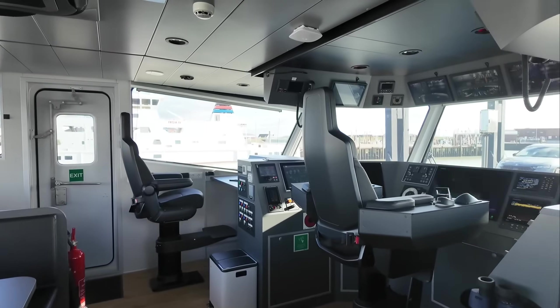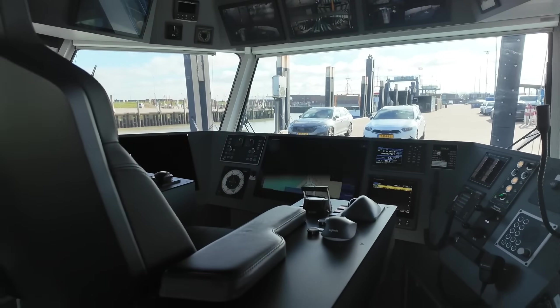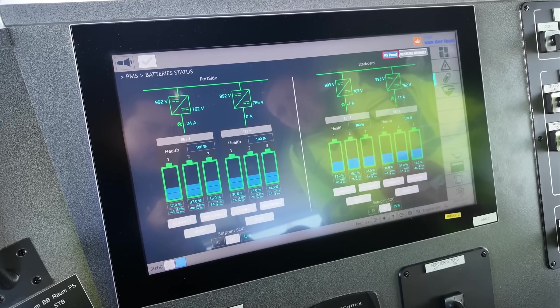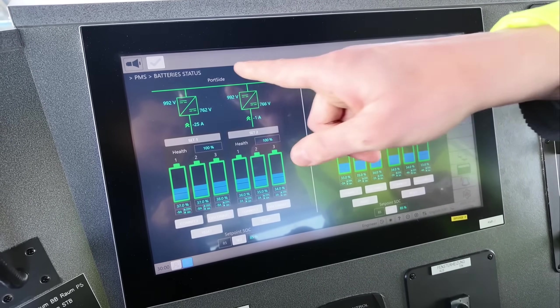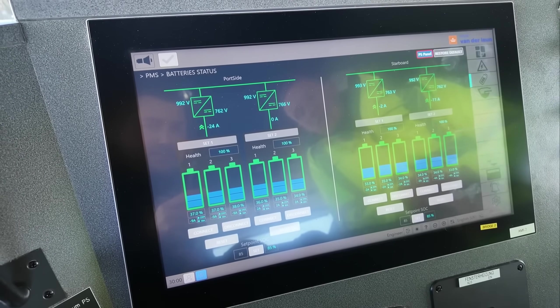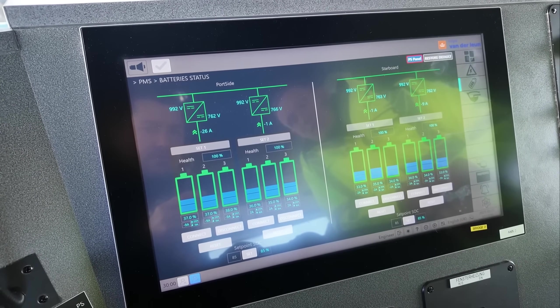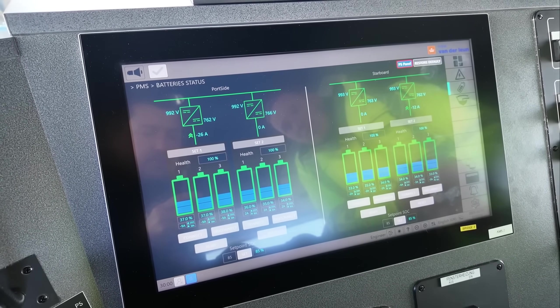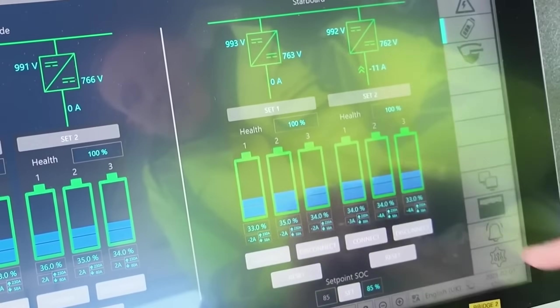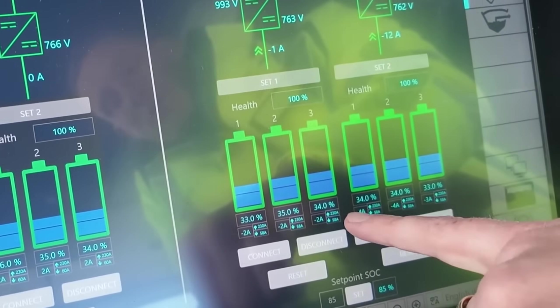This is the bridge and here's my seat. Up front there is a bit of navigation equipment, but the interesting part is the battery display on the right side. We have a total of 180 batteries on this ship — 90 on each hull side. These 90 batteries per side are connected into six strings of 15 batteries each. Each battery has a capacity of 10 kilowatt hours, so in total we have 1,800 kilowatt hours. We can see that they are at 34% state of charge.